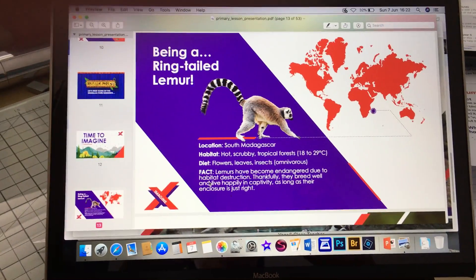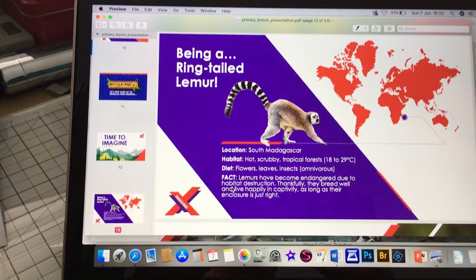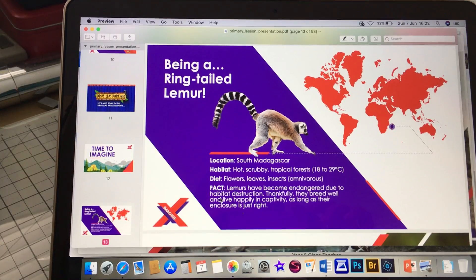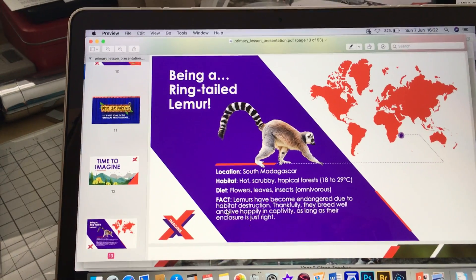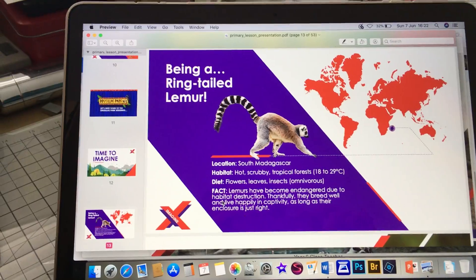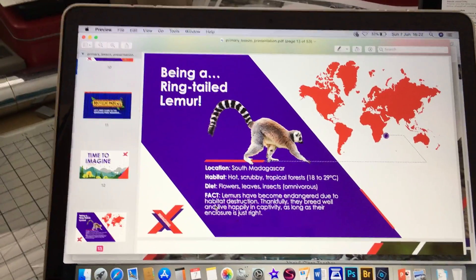So we're going to imagine being a ring-tailed lemur. It shows on the map that they live in South Madagascar. It tells us what our habitat is: hot, scrubby, tropical forests, and it gives us a little bit of information about the lemur. So you might choose to do your habitat about the lemur.